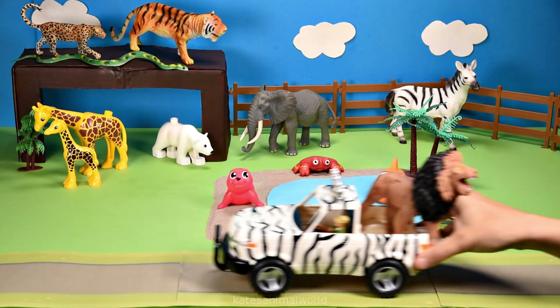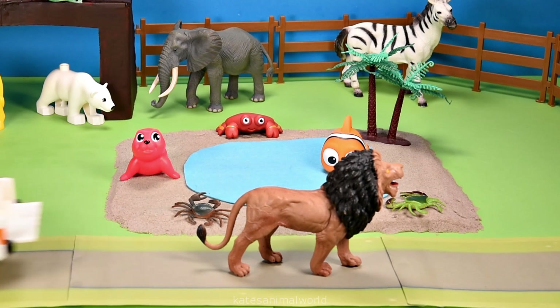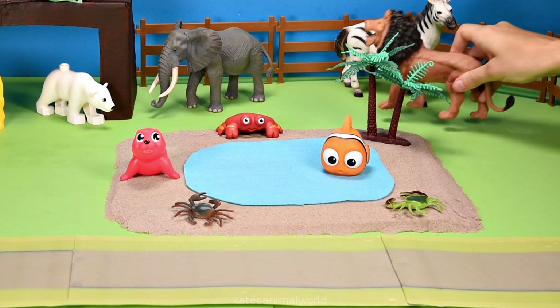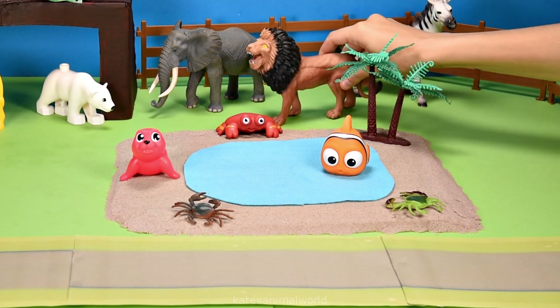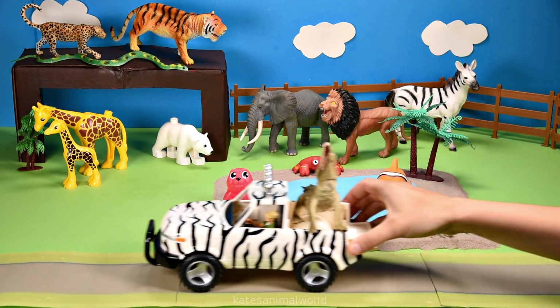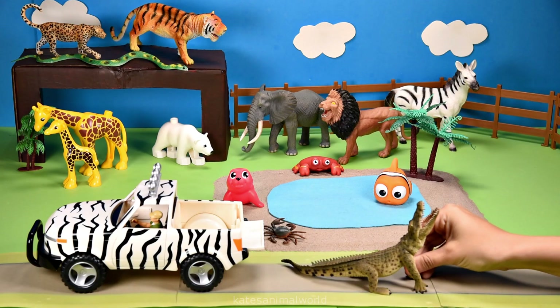Oh, the car's here — who's that in the back? It's a lion! Lions are carnivores and they like to catch things like birds, turtles, lizards, and leopards. Oh, the car's here — who's that in the back?